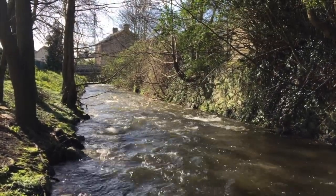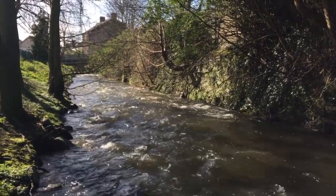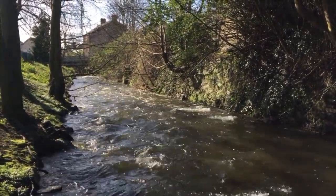The culverting of this 350m stretch will leave the village of Blackpool, built on the banks of a river, without a river.